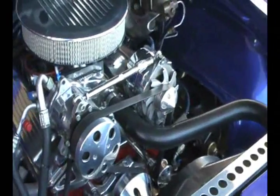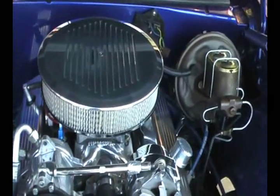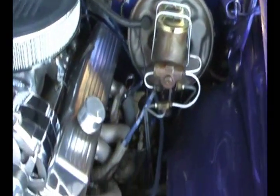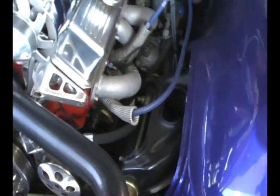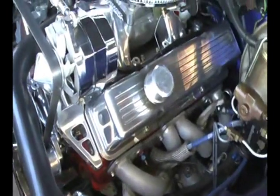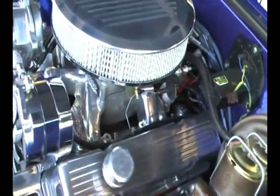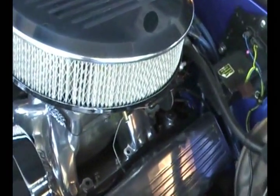Let's take a look under the hood and see what motivates this beautiful car. Beautifully show dressed, built aluminum everywhere. Power four wheel disc brakes, fast ratio power steering, ceramic coated headers, and a polished Edelbrock aluminum intake.